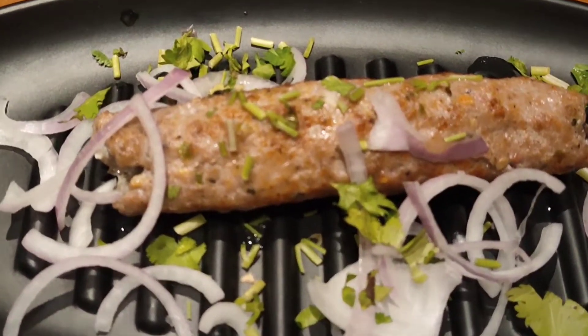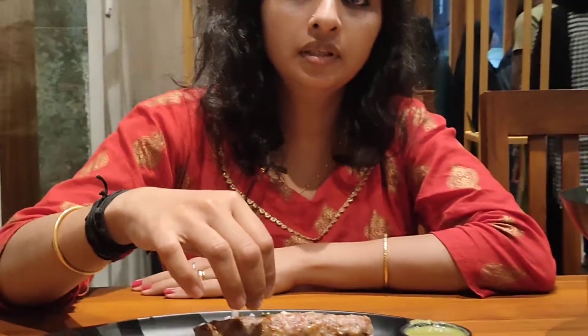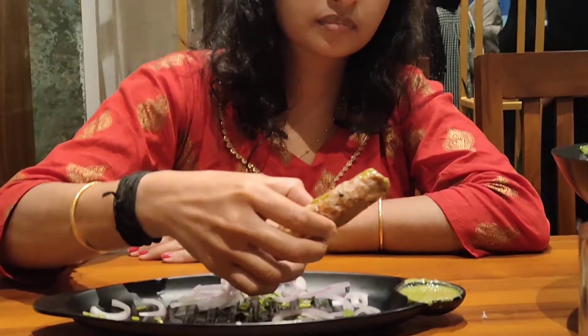Next try is chicken kebab with mint chutney. It's good with the mint chutney — this will be a delicious food.